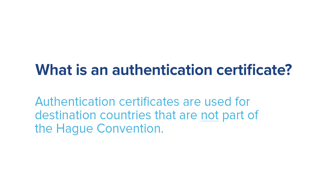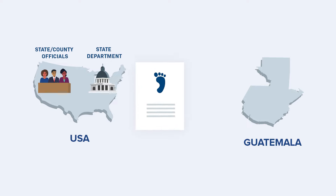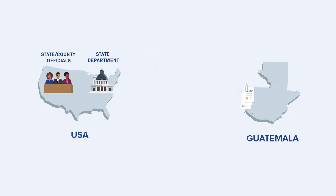Authentication certificates are used for destination countries that are not part of the Hague Convention. Instead of a single apostille, the document will need several authentication certificates from different agencies in the U.S. and the receiving nation. Because of their complicated nature, requirements and processing time for authentication certificates may vary.